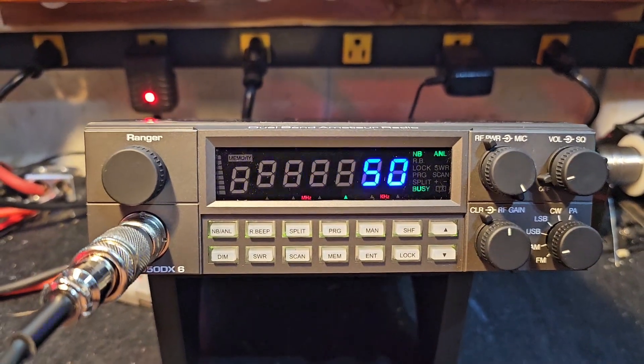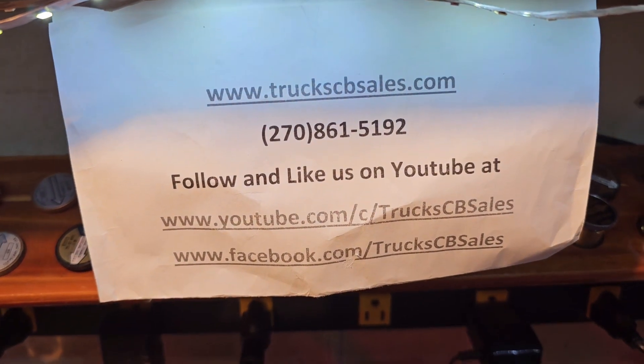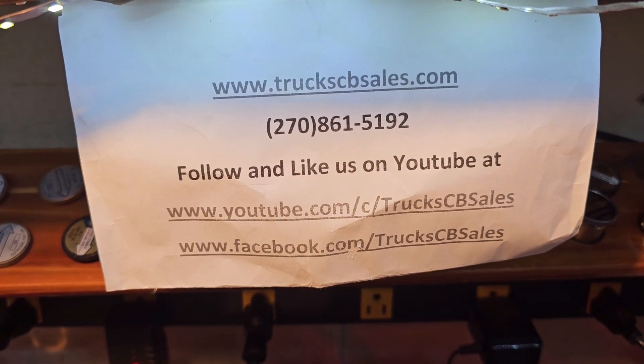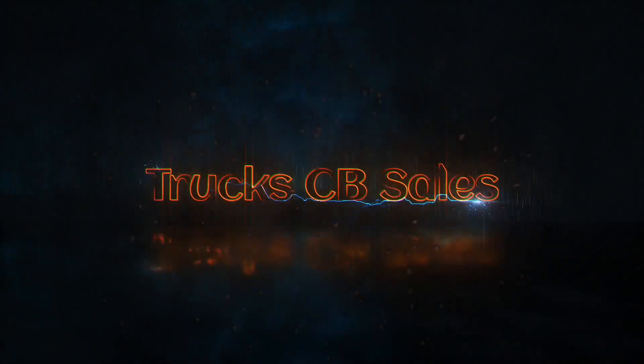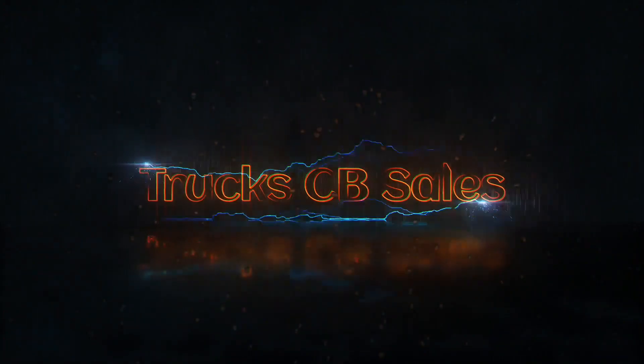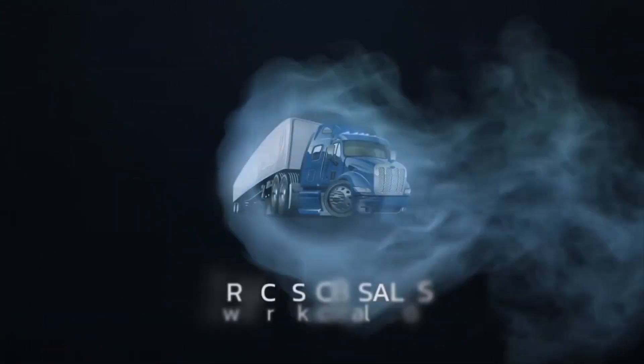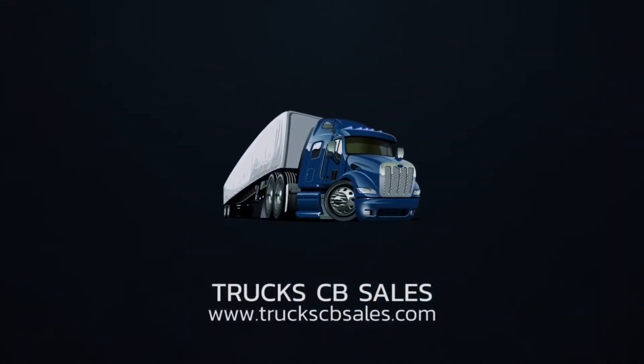Alright Thomas, gonna get it out to you bud. I appreciate it. From your friend at truckcbsales.com — you got wise and you got truckerized.